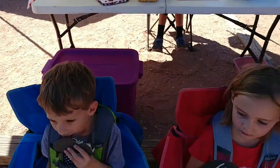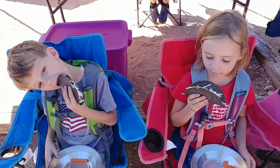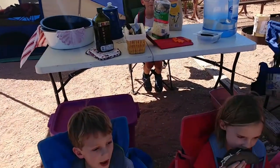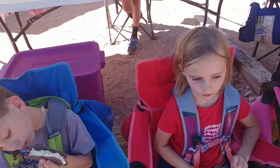Where did we just get back from? Who knows how to pronounce it? Tuzigoot. Tuzigoot. And we didn't get to do Dead Horse. That's too bad because I wanted to do Dead Horse. I had battery issues while I was trying to film Tuzigoot, and of course that was the most amazing thing.